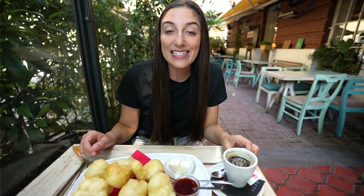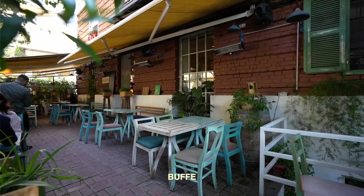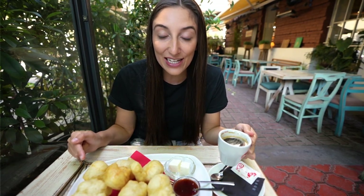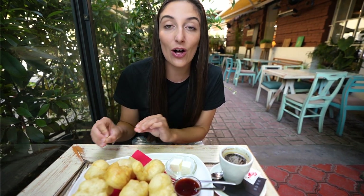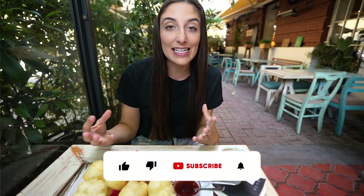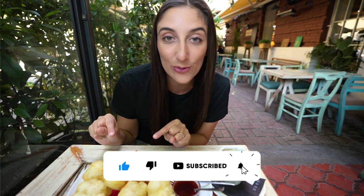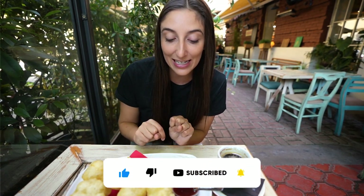Our first stop of the day is called Buffet, a little cafe where we are starting out with some Americanos for 150 lekë and a traditional Albanian snack — their deep fat fried dough called Petula. It's a traditional dough made of flour and yeast, then dropped into hot oil to fry until golden brown.